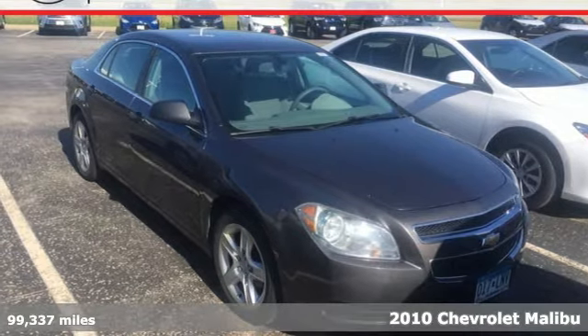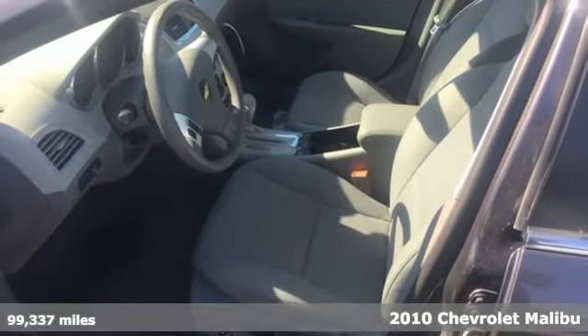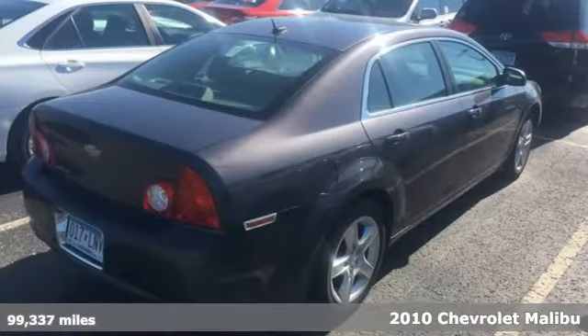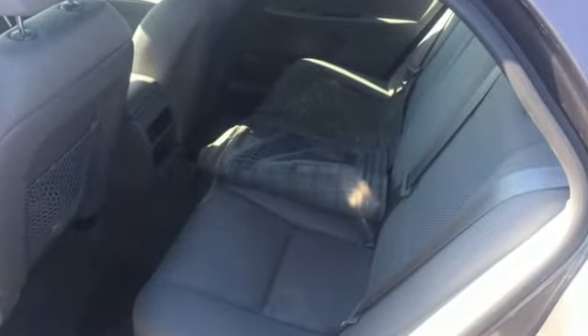Here's a 2010 Chevrolet Malibu. You get so much for so little in this value-packed Malibu. Standard features include satellite radio, air conditioning, tire pressure monitor, trip computer and steering wheel cruise controls.